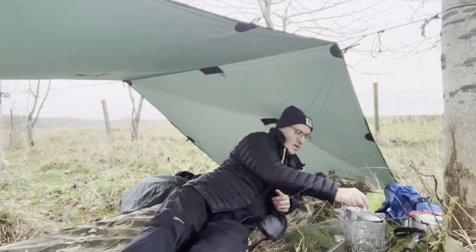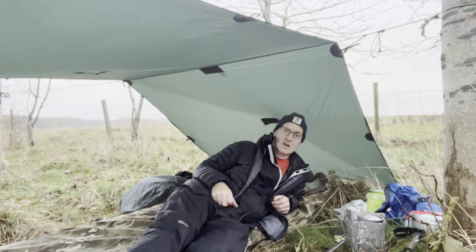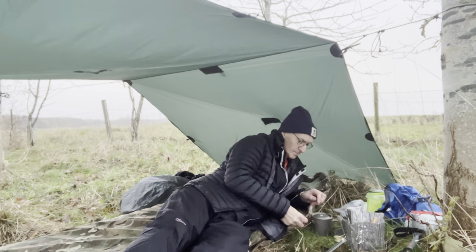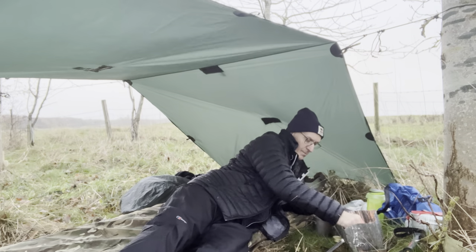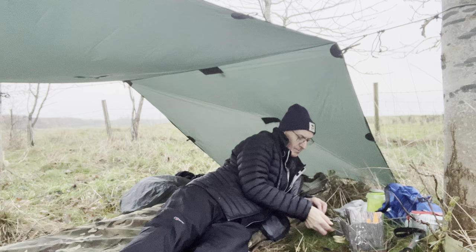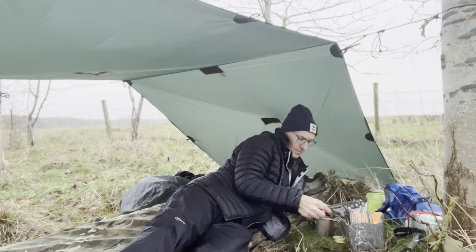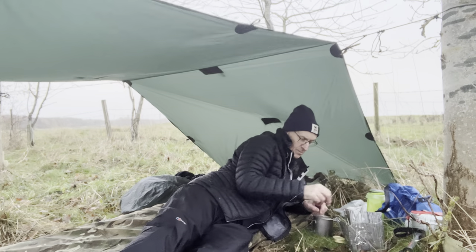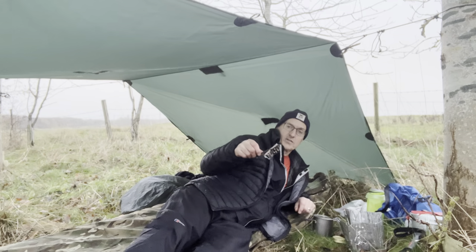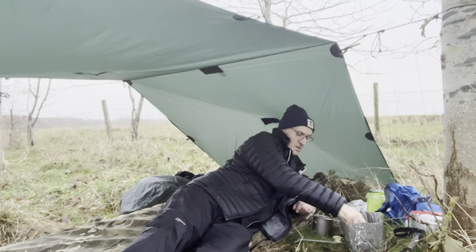I'm just having myself a brew. I've got the trangia here today. It's just boiled, so I'm just going to sort that out. Once you've finished with it off the cooker, you can just put the cap on and it extinguishes the flame.